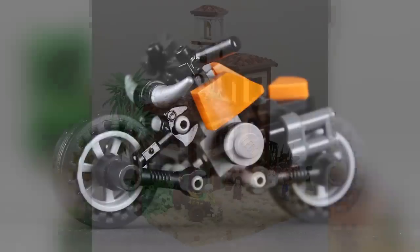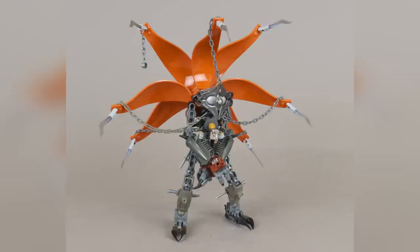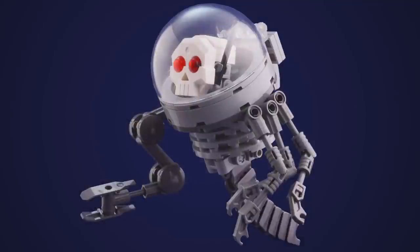That's it for my personal favorite Top 10 MOCs. Remember, links to everybody I'm talking about and more are all in the description below. Thank you so much for sticking around to the end of the video — we'll see you next time at Brick Vault!